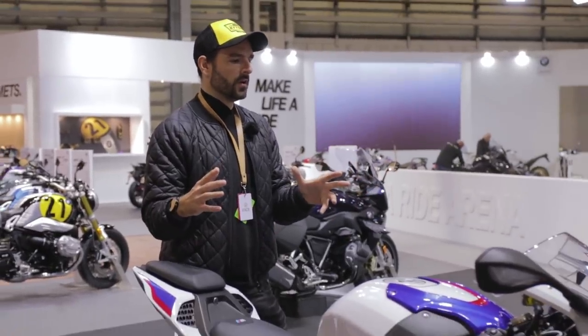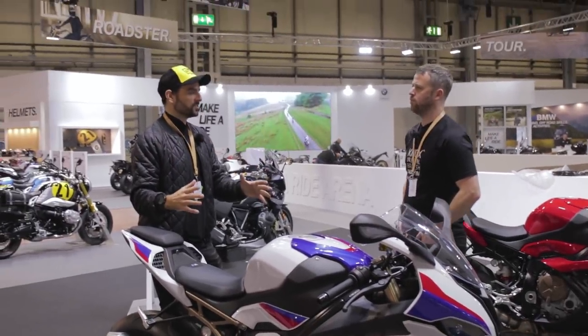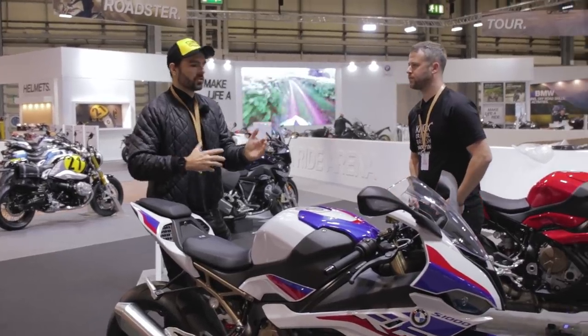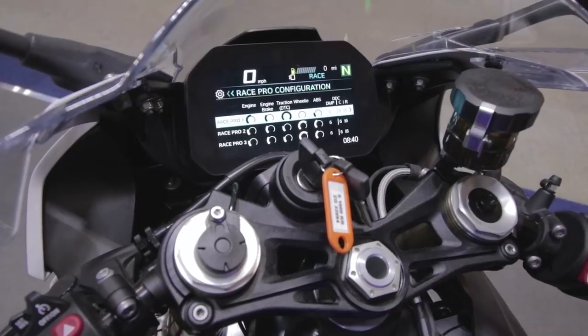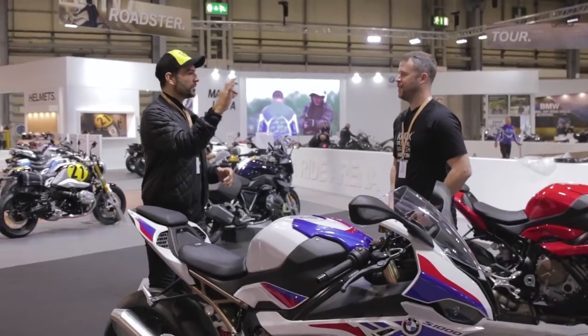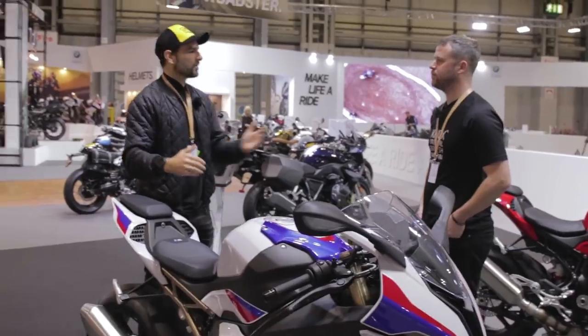Serious track day riders wanted the bike to be more tailored to their own needs. It's not just a question of turning the traction control off or adjusting the ABS - it's the degree to which you want all those things. There's a raft of tiny incremental adjustments across all the different sensors and electronic aids on the bike.